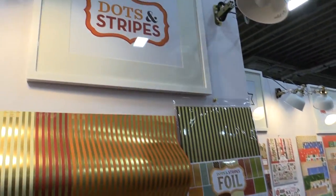Hello, this is Madison Parker. You're at the Echo Park booth. We're going to show you our new dots and stripes.